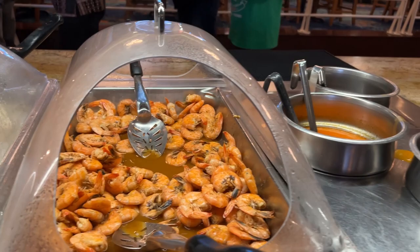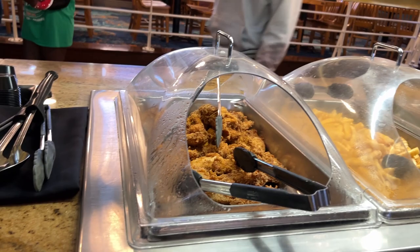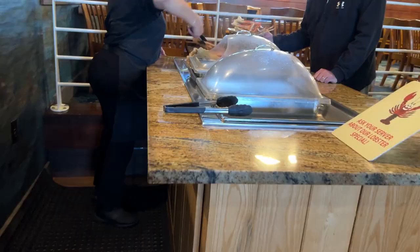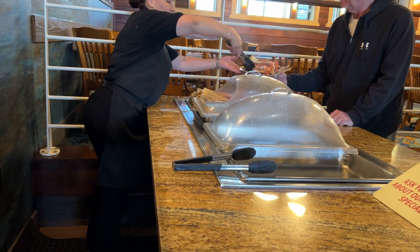Over here we have crawfish, mini clams, steamed shrimp, and some more butter. Then we've got some chicken tenders, french fries, green beans, gravy, mashed potatoes, and mac and cheese.